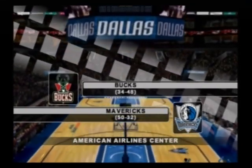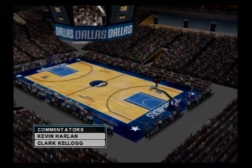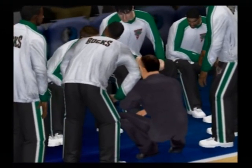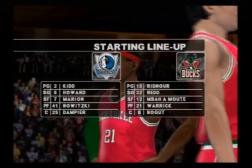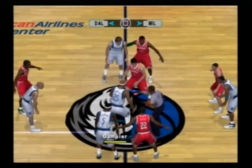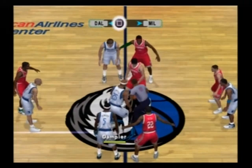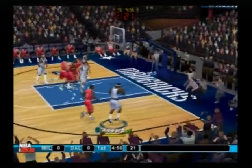The visiting Milwaukee Bucks will face off against the Memphis here on 2K Sports. This is Kevin Harlan here with Clark Kellogg. Here are the starting lineups as we're all set to get underway. The Mavericks take the tip-off and will set up the offense.